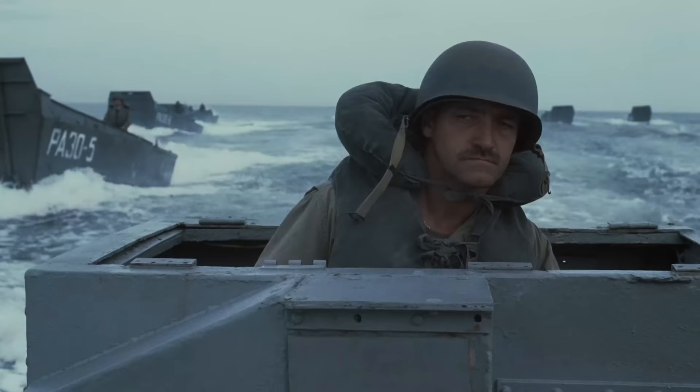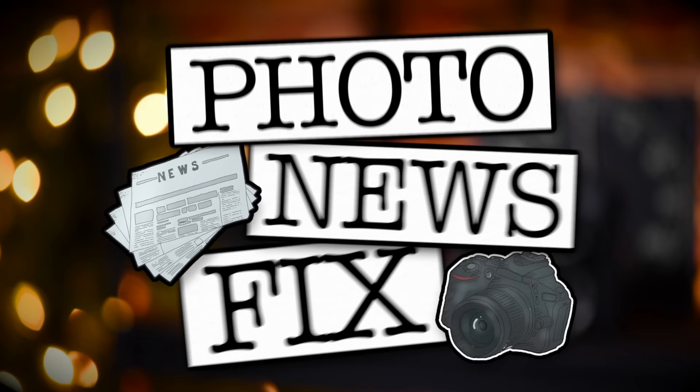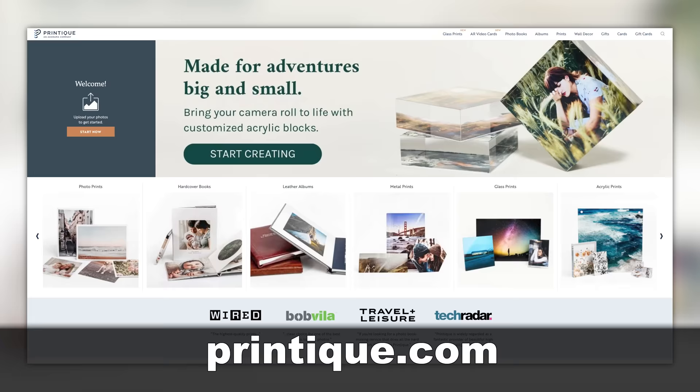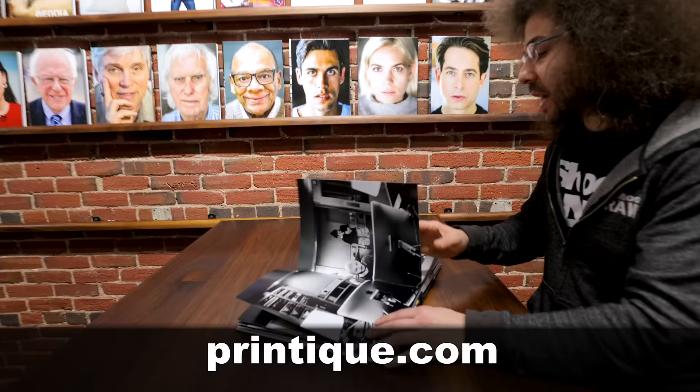Jared Polin, FroKnowsPhoto.com and this is your Photo News Fix. This fix is brought to you by Printique, aka where I go when I want to order my big ass metal prints as well as photo books. Fun fact: I ordered my first photo book from Printique more than 15 years ago, which is a whole couple of years before I launched FroKnowsPhoto.com.